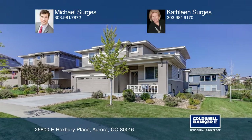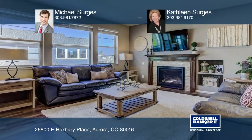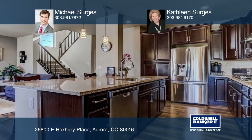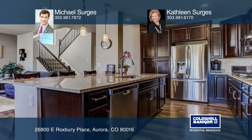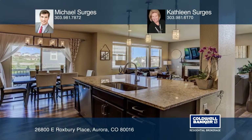Looking for a fantastic newer home near schools, restaurants, and Aurora's largest outdoor mall? Then this three-bedroom home in South Shore is sure to please. This home boasts a corner lot, covered back deck, and luscious landscaping.